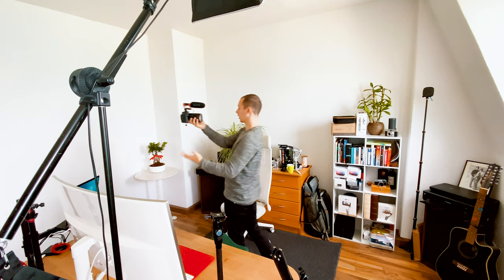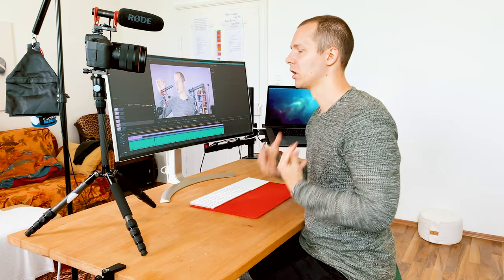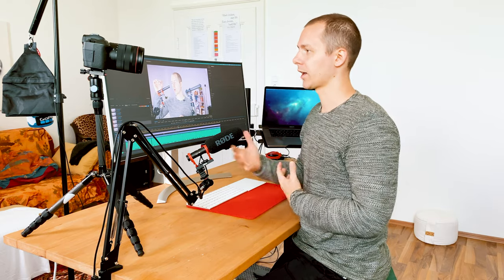As you get the mic closer, you reduce room noise, room echo, and pickup of anything you didn't want. With both of these microphones, getting them closer really makes a big difference. For in-studio recording, I use an extension cord, connect the microphone to the camera, and use a boom arm to position the microphone just out of frame but very, very close to me.